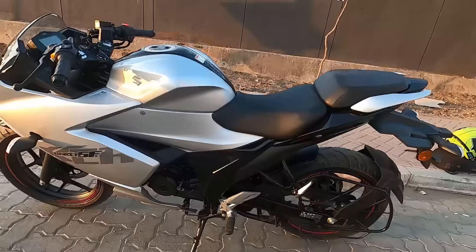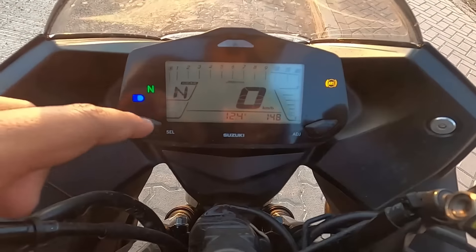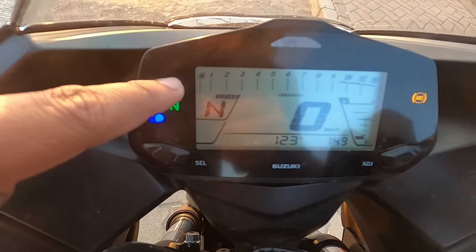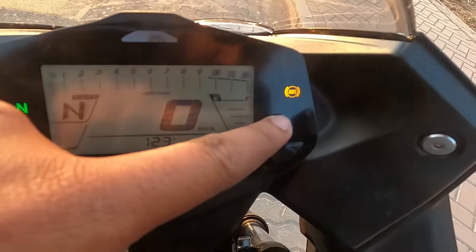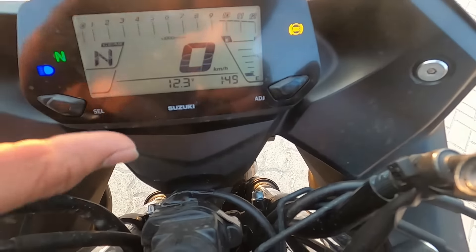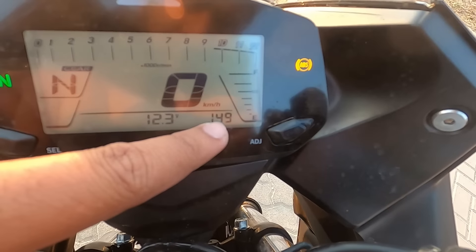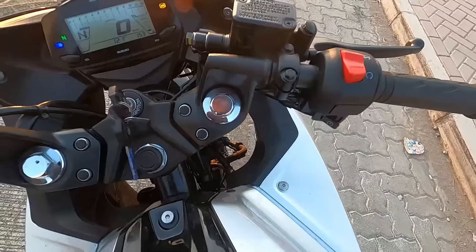Now let's talk about the front console. Inside you get a tachometer, a neutral and gear position indicator, a fuel gauge, a speedometer, a battery meter, and a clock. This is a decent front console - everything that is needed is there.